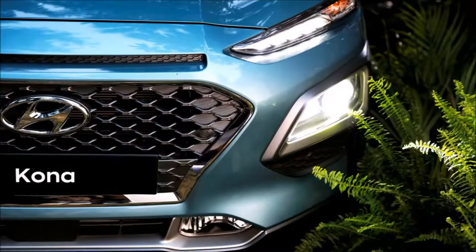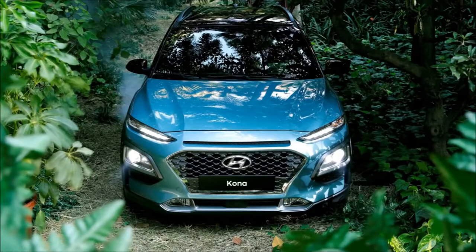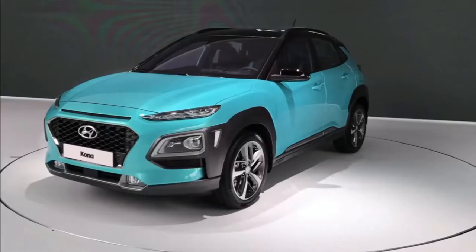The interior layout is clean, with a good combination of buttons and knobs set up in an easy, logical layout. Contrast stitching and matching accents around the air vents were nice touches, and the main screen has a sharp, new look compared to other models in the Hyundai lineup.